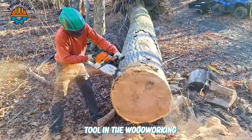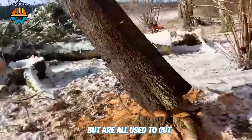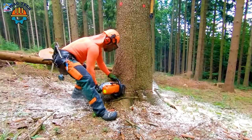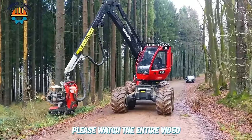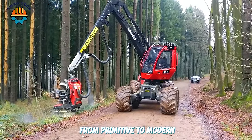Chainsaws are an important tool in the woodworking industry. They come in many types, but are all used to cut and divide wooden boards or tree branches into smaller parts. Please watch the entire video to join us in discovering different types of chainsaws from primitive to modern.